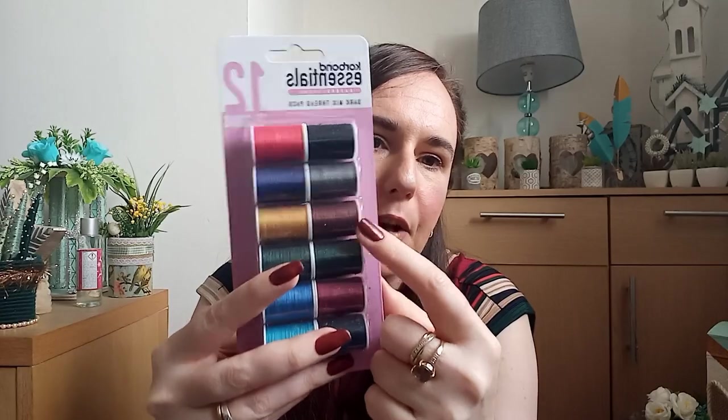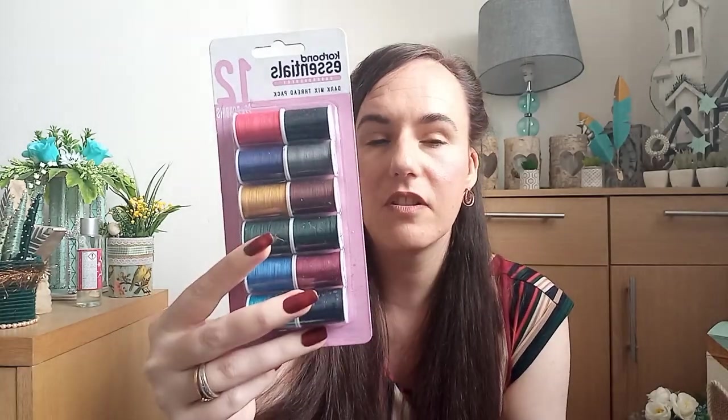I got something from the sewing section — the 12 bobbins dark mix thread pack, 22 metres each. I needed some dark brown for the doll I'm making, which is steampunk-themed — so that means brown leather, that kind of thing. These colours will come in handy for future projects. I normally just use black and white, but I needed that dark brown. For a pound, 12 bobbins at 22 metres each is really worth it.